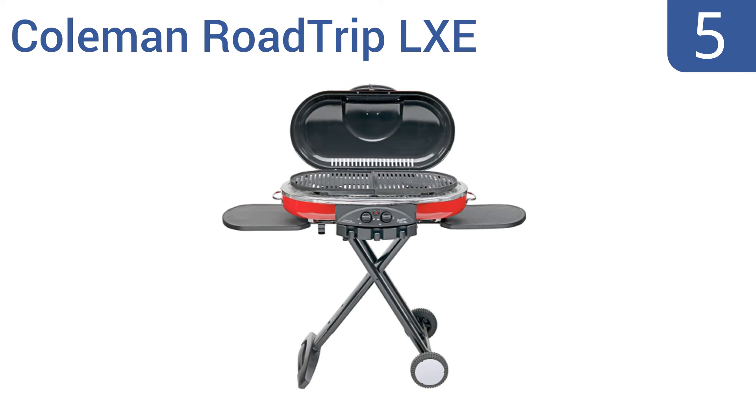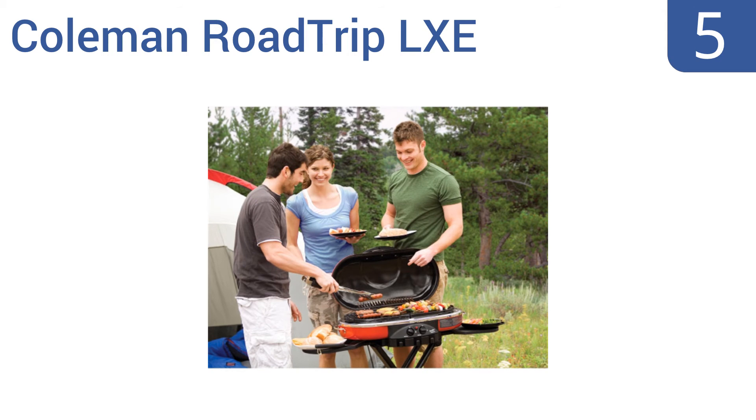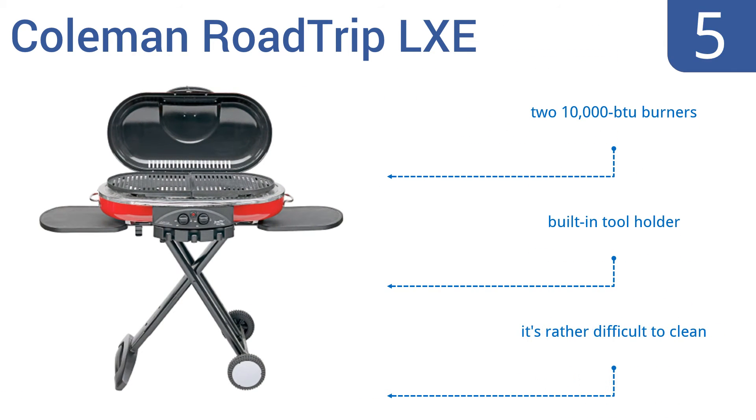Halfway up our list at number five, ideal for travel, the Coleman Road Trip LXE has a unique Perfect Flow pressure control system that's designed to deliver constant and steady heat even in cold weather. Its collapsible scissor legs allow for extremely fast assembly. It comes with two 10,000 BTU burners and a built-in tool holder, but it is rather difficult to clean.